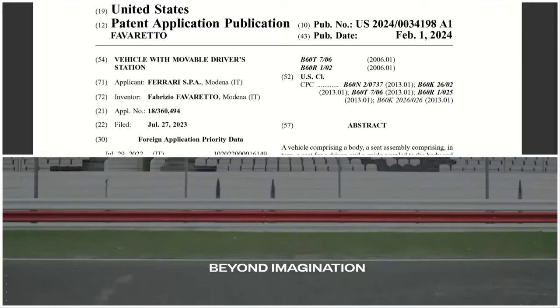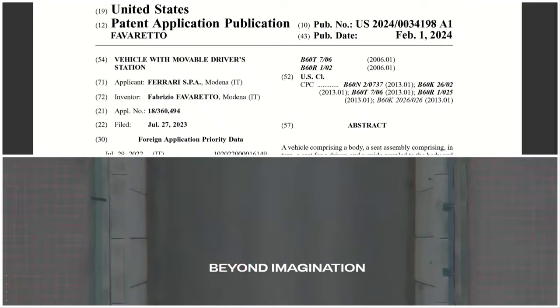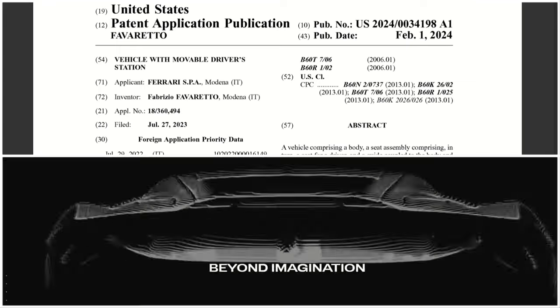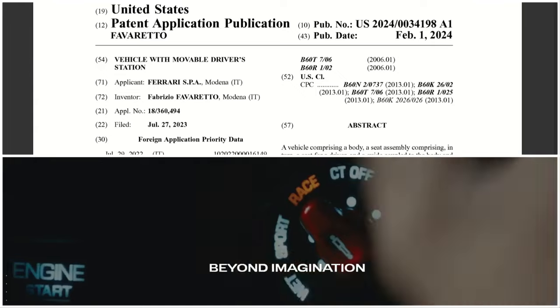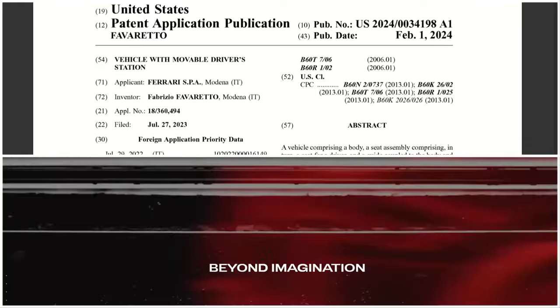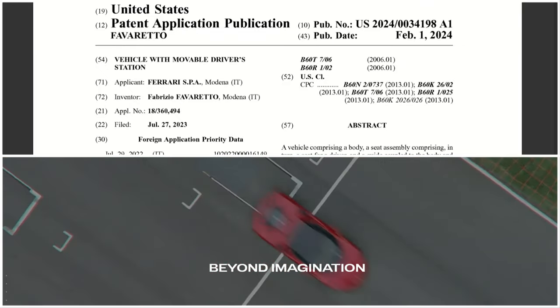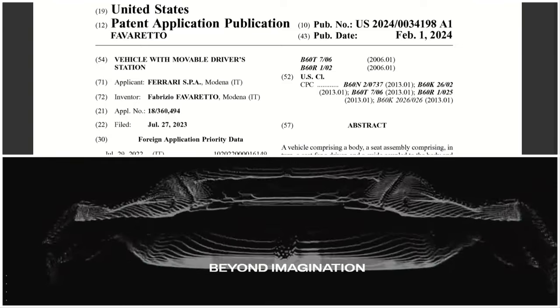Today we have here a Ferrari. They have a new patent now. The United States patent application was filed back in July 27, 2023. The publication number is U.S. 2024-0034-198A1.